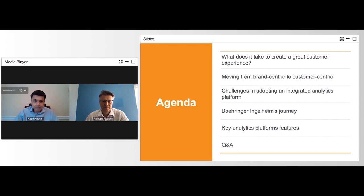Let's start with an overview of what we will cover during today's presentation. First, we'll discuss what it takes to create a great customer experience. Next, we'll talk about what it means to move from brand-centric to customer-centric. After that, we'll explore the challenges involved in adopting an integrated analytics platform and talk to Philippe on Boehringer's journey to elevate the customer experience and how they leverage cloud-based analytics. Finally, we'll discuss some key analytics platform features followed by the speaker Q&A.